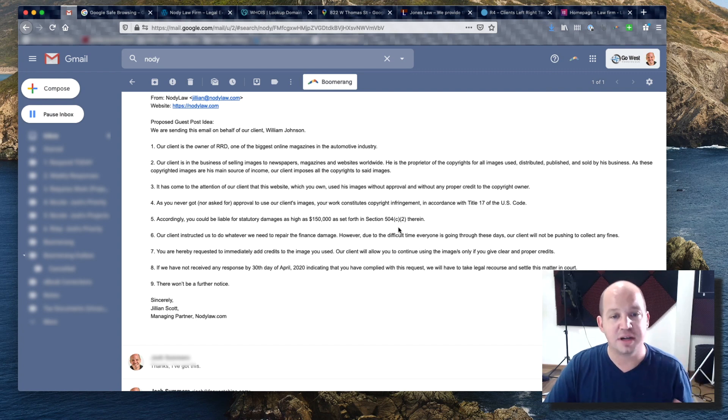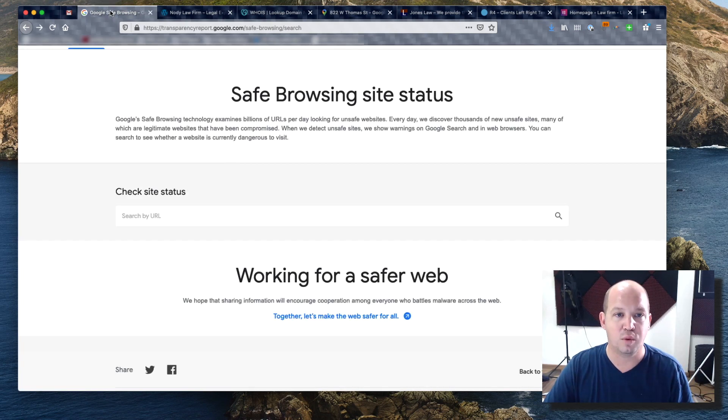Before I went and responded to her, I did a little background research. I didn't want to click any links in the email, and I didn't want to go straight to the website because it could have malware. So the first thing I did — and I'll have links to all of these resources in the description below — was go to Google Safe Browsing site status.